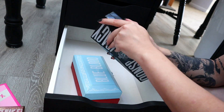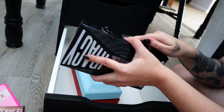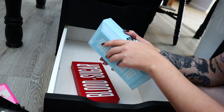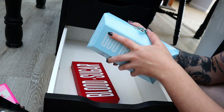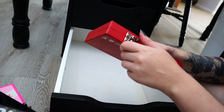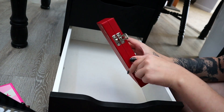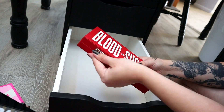And then lastly, we have Conspiracy with Shane Dawson and Jeffree Star, we have Blue Blood, and then Blood Sugar. I'm going to keep the Jeffree Star ones, of course.